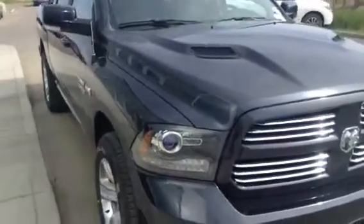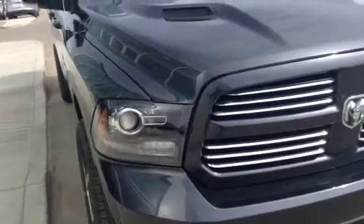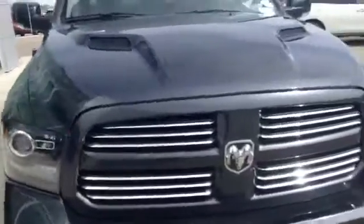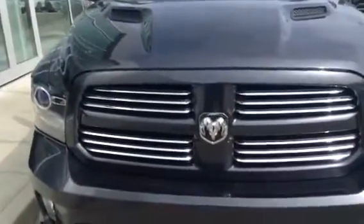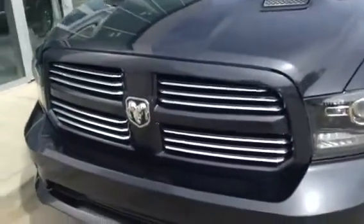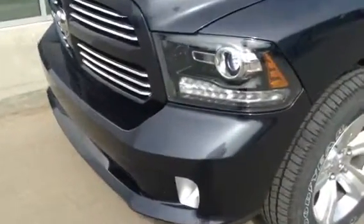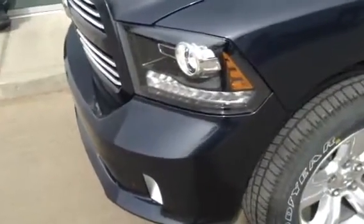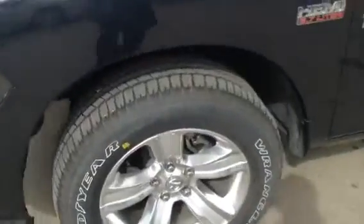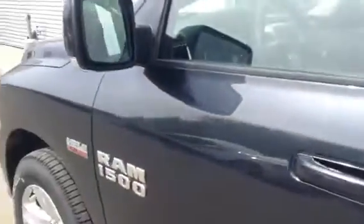Here we are — 2016 Dodge Ram Sport. This thing is basically brand new. It's only got about 2,500 kilometres on it. It's got that sport hood on there. I know you prefer the look of the other one — we can get that swapped out for you if you want, no big deal. Up front you've got your fog lamps, the stock sport rims — very nice looking rim — turn indicator on your mirror, and keyless entry on your door.